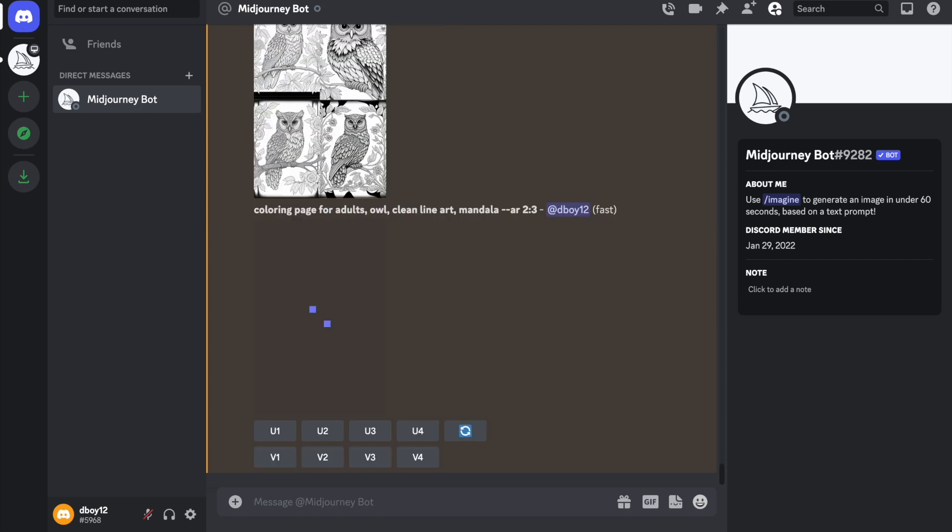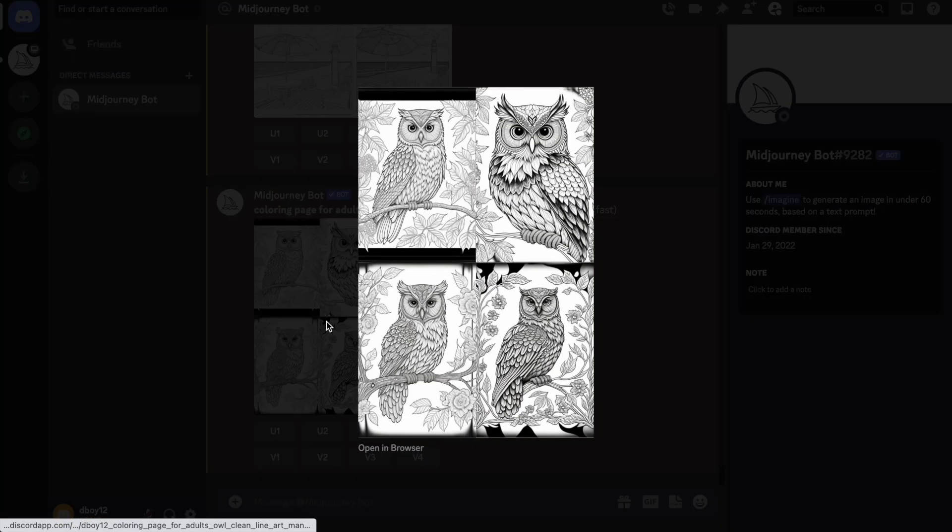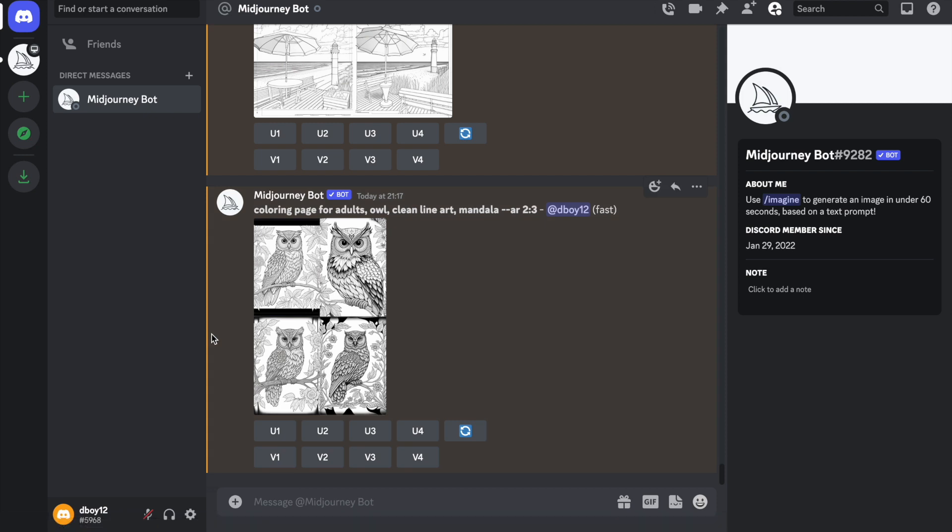Click enter and it usually takes about a minute to create the design. To save time I've sped it up — you can see the detail and high quality of these coloring pages, and all these designs were created in under a minute. It's absolutely outstanding. If we take a look at the largest owl you can see by its claws that it's got too many — it doesn't always produce perfect designs and can sometimes show a few odd things, but AI will only get better.